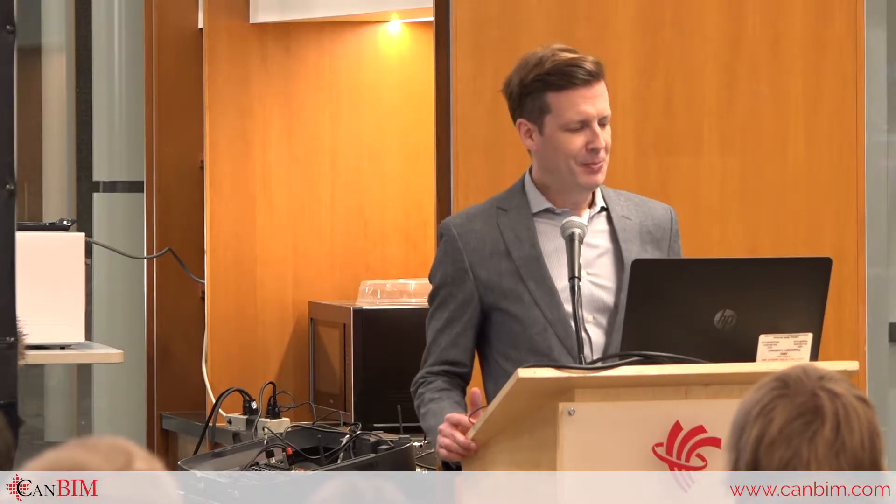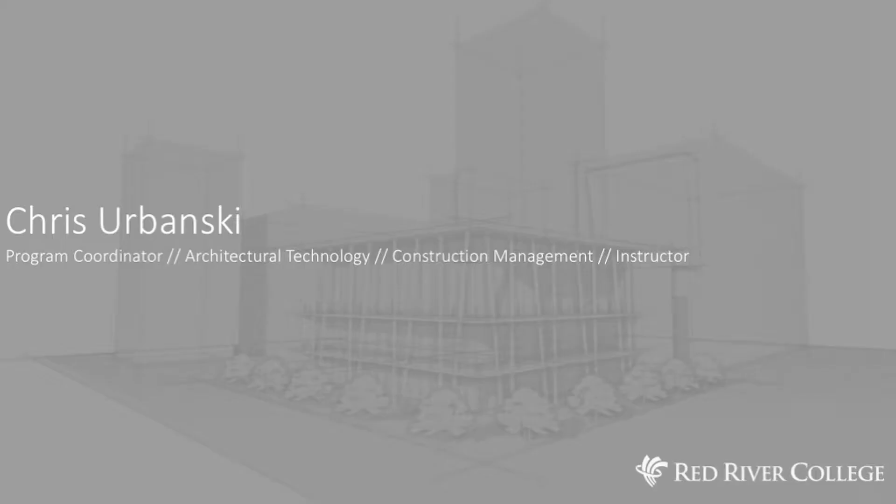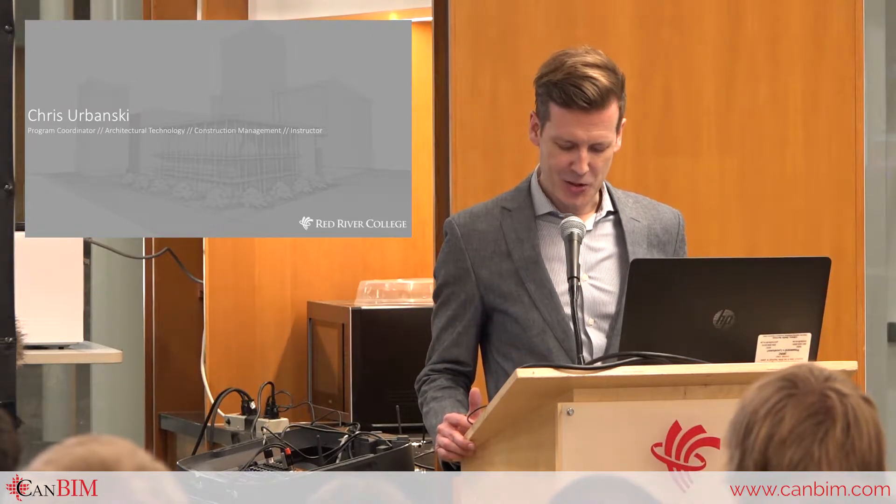For those of you who don't know me, my name is Chris Urbanski. I am the Program Coordinator for the Architectural Technology Program and the Construction Management degree program. I'm also an instructor — I teach Building Information Modeling to the Architectural Technology students.